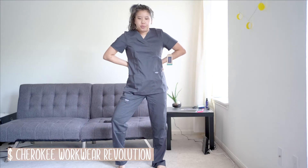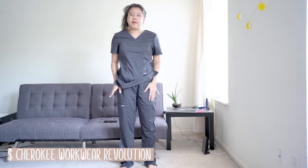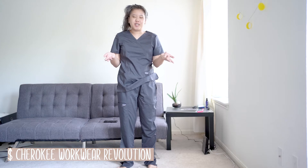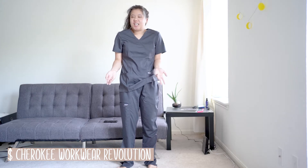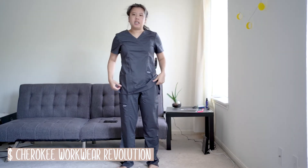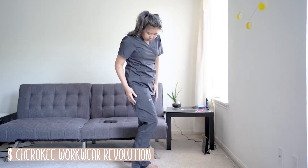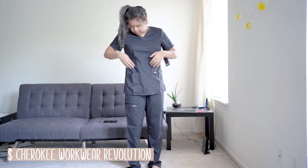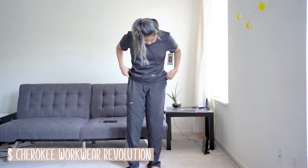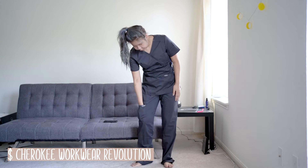Here I'm wearing the Cherokee Workwear Revolution. The top I have in small, the bottom I have in small. I'm 5'3", 130 pounds if you guys are wondering. They advertise ultra soft, two-way stretch, easy care. We're not allowed to have the jogger style, so it's only straight leg. The top has two pockets, and within one pocket is a little ropey thing, maybe to put your ID reel. The pants have pockets here, here, and one pocket here.